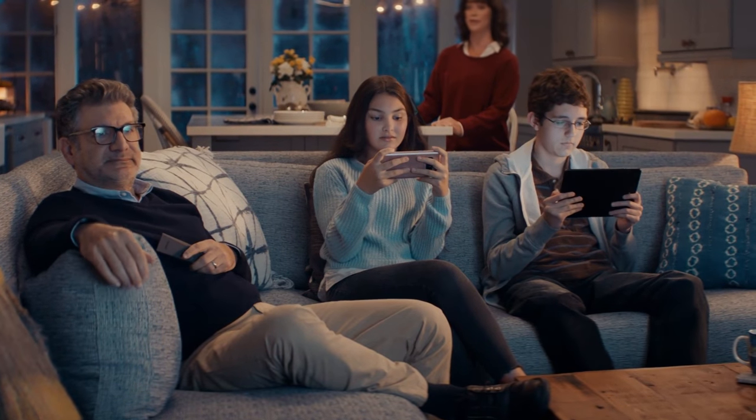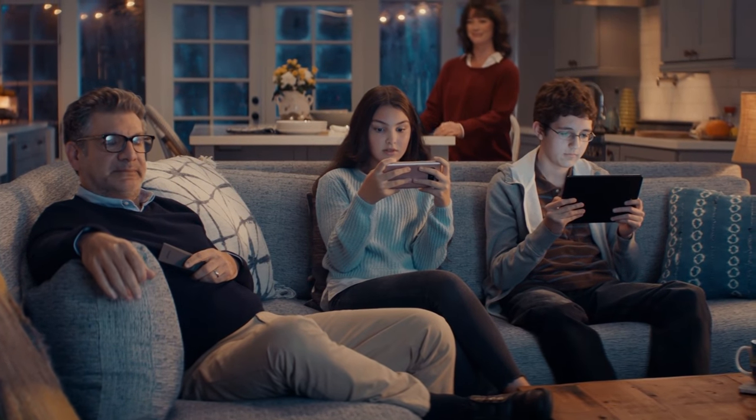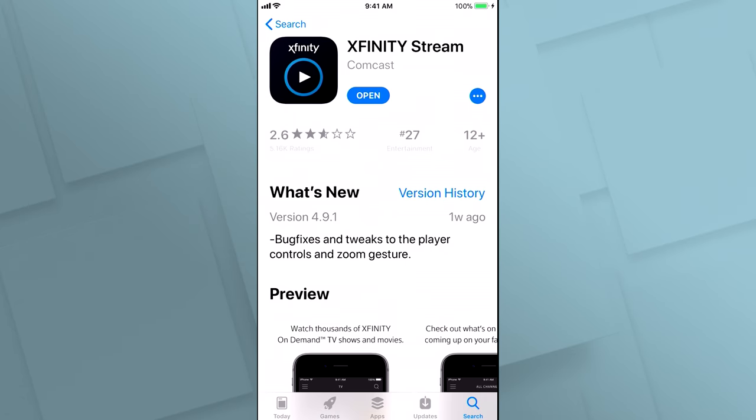Another one of my favorite things about the Xfinity Stream app is that it's ended all arguments in my house about whose turn it is to watch the TV. It has basically taken all of our smart devices and turned them into our own personalized televisions. And if you're just signing up for Xfinity TV, you get instant access to our Xfinity Stream app so you can actually start downloading today.